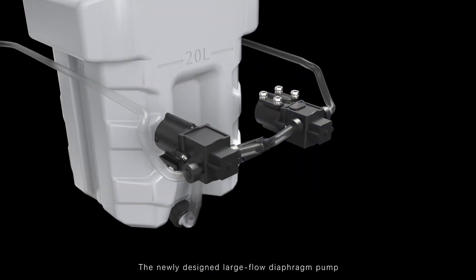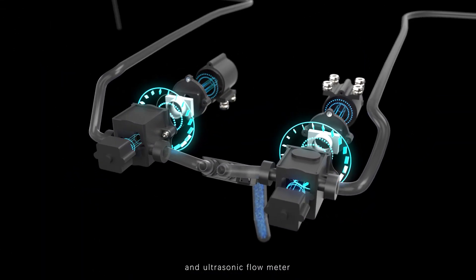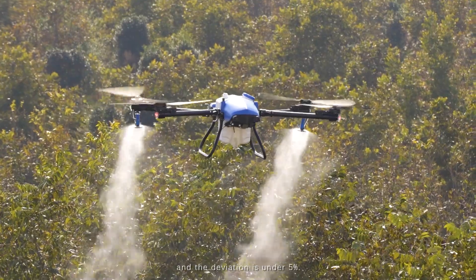The newly designed large flow diaphragm pump and ultrasonic flow meter have a flow rate of 0.5 liters to 10 liters per minute, and the deviation is under 5%.